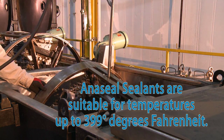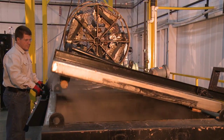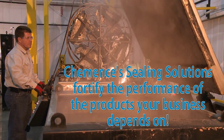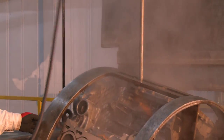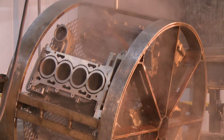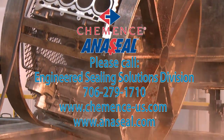Commence Aniseal sealing solutions are suitable for continuous service with temperatures up to 399 degrees Fahrenheit. Commence's expert technical staff and advanced sealing solutions fortify the performance of the products that your business depends on. If your company or products require impregnation services, please call Commence Engineered Sealing Solutions Division.